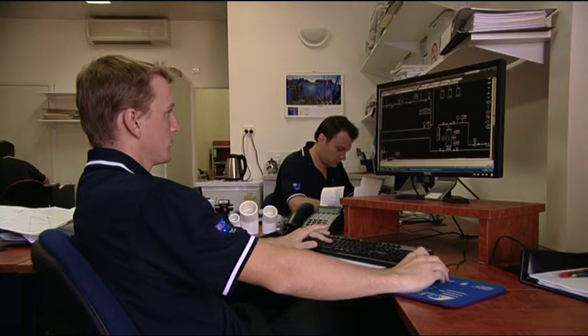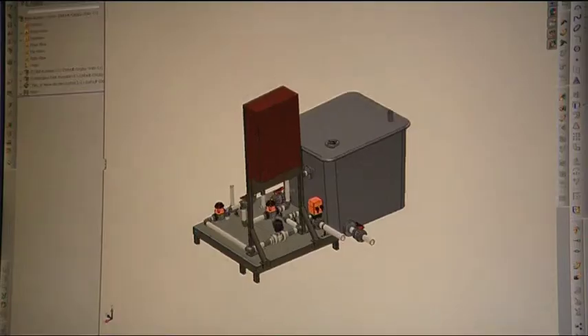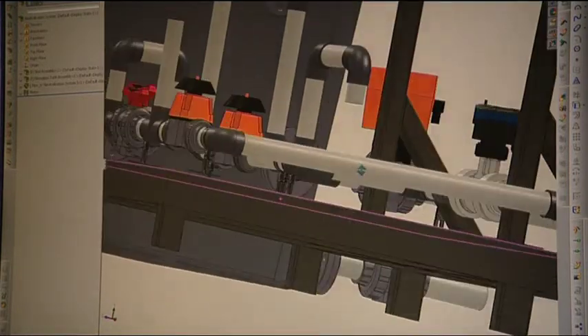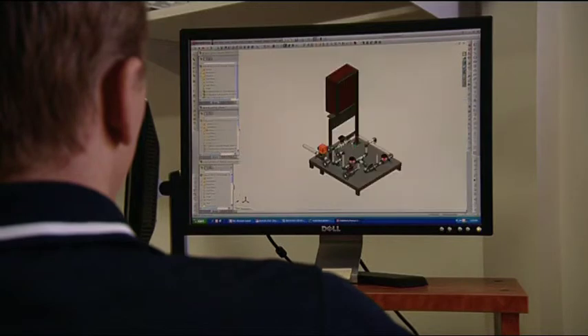We spend hundreds of thousands of dollars a year developing new products and evolving our current product range, and the Electropure exercise we're going through now is a significant investment, because not only is it a new product but we're launching into new marketplaces — from domestic grey water recycling through to drinking water applications, neither of which we've been doing in the past.